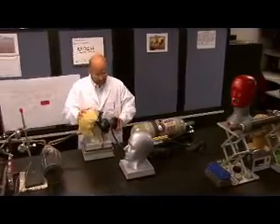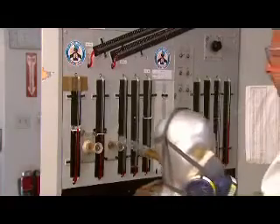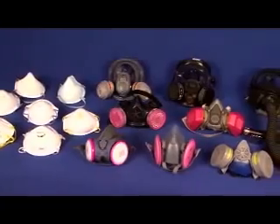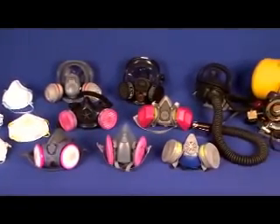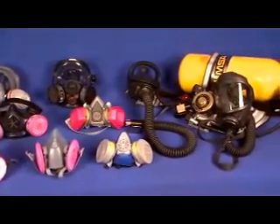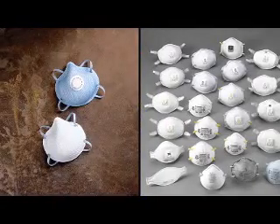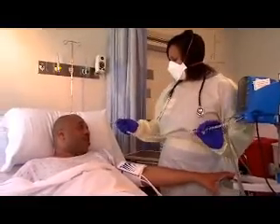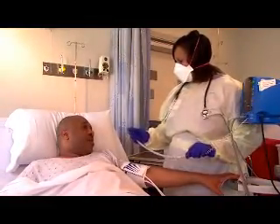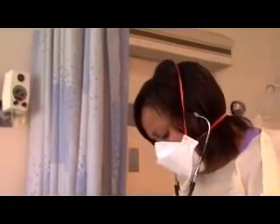A respirator cannot legally display such markings unless it has met NIOSH's stringent testing and quality assurance requirements. The following information pertains to all types of respirators, including filtering facepiece, elastomeric, powered air purifying, and atmosphere supplying respirators. However, for demonstration purposes, let's look at N95 particulate filtering facepiece respirators, the most commonly used respirators. These respirators are often referred to simply as N95s.